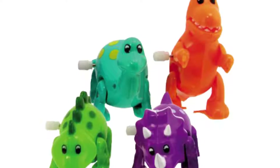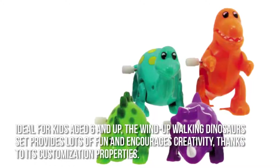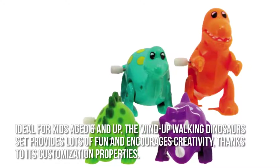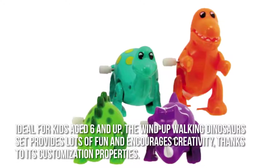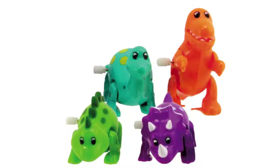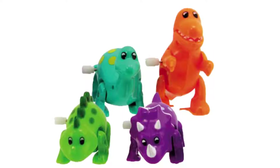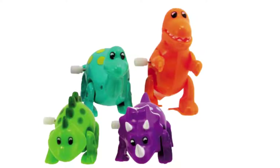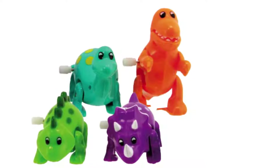Now let's have a look at some of the main positive and negative aspects. Ideal for kids ages 6 and up, the Wind-Up Walking Dinosaur set provides lots of fun and encourages creativity, thanks to its customization properties. Each dinosaur is a custom design, and you can choose from three colors: orange, purple, and green. It's so easy to form the body and other parts to give it the expression you want, whether it's scary or silly.